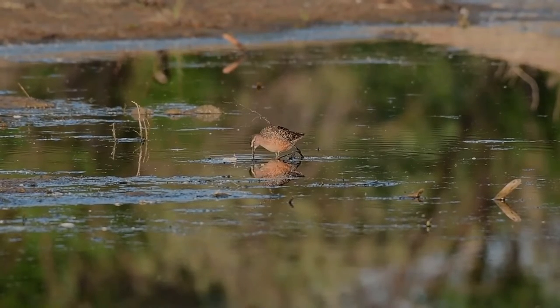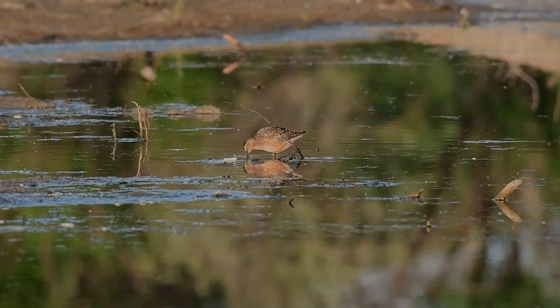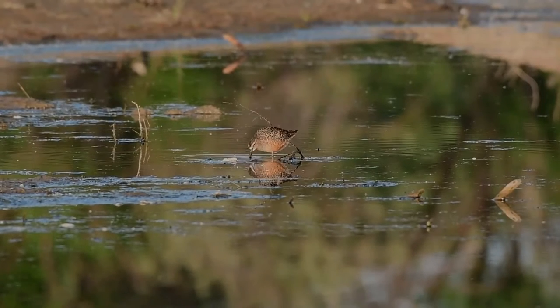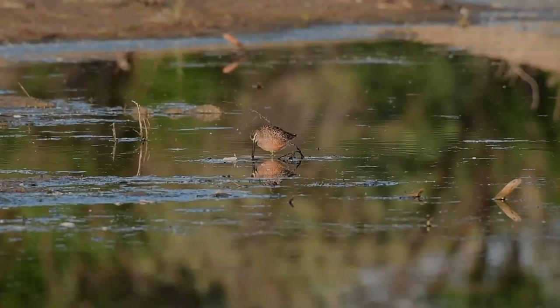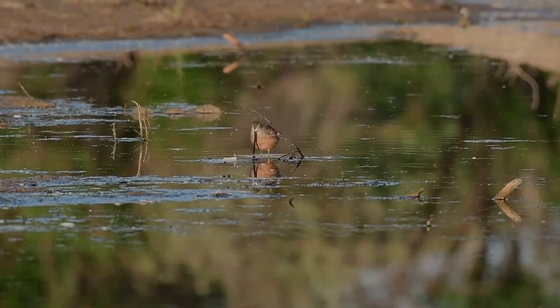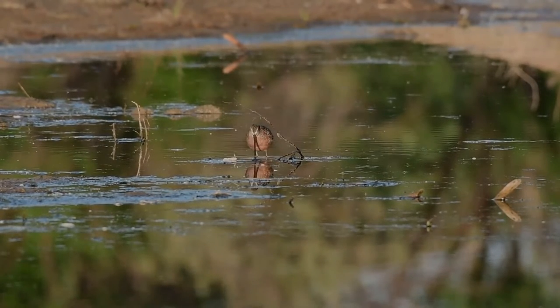It is a medium-sized, stocky sandpiper with a bill about twice the length of its head. In all plumages, the long-billed dowager has a whitish supercilium and dark laurel stripe that continues past the eye. The tail is barred black and white, with the black being almost twice the width of the white, and a large distinctive white rump which extends up to the middle of its back.